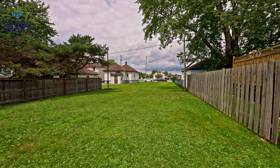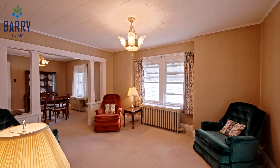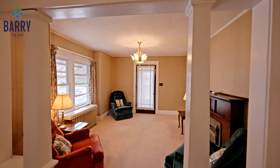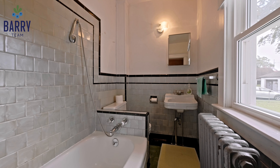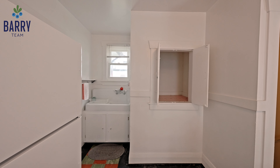Inside, this cozy home features two bedrooms, a cute front porch, a full bathroom, living room, formal dining room, and an adorable eat-in kitchen with a charming old farm sink. Replacement windows bring plenty of natural light, highlighting the home's classic charm.